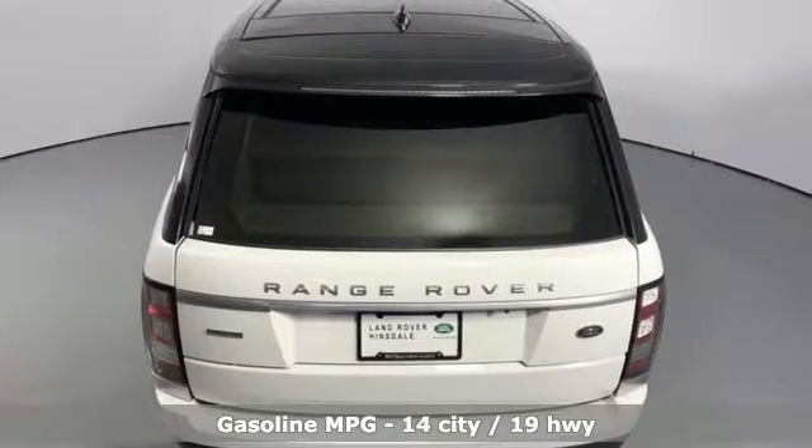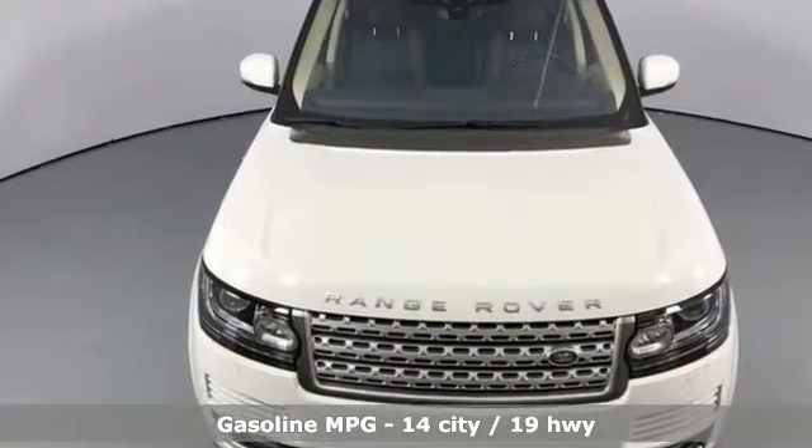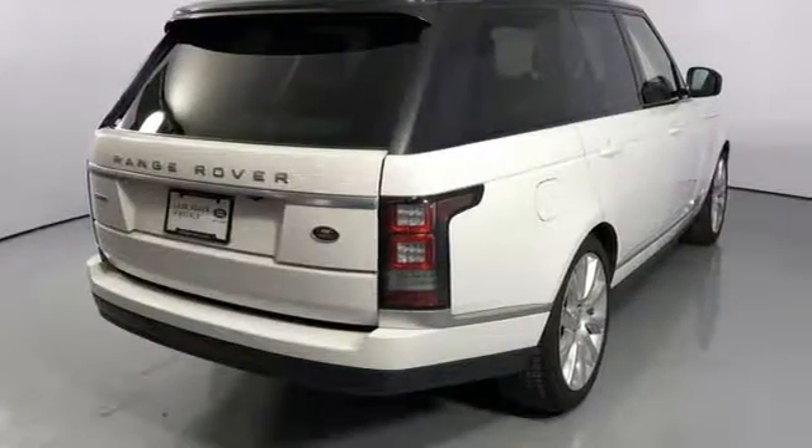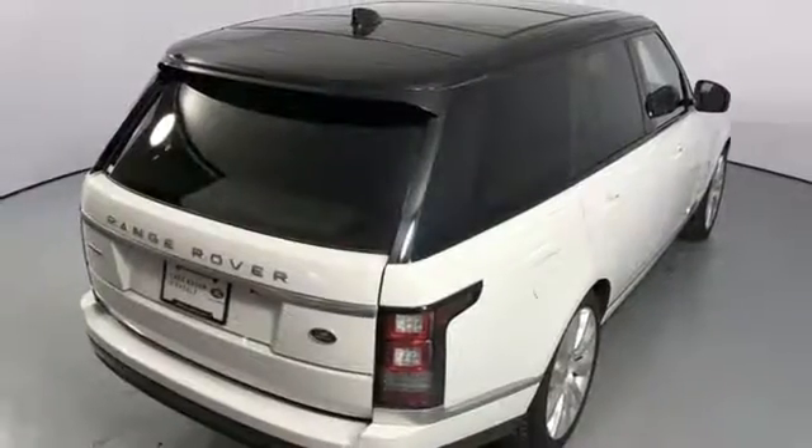Automatic transmission, height adjustable automatic with driver control suspension, smart device navigation, power heated mirrors, heated and ventilated leather bucket seats, and auto dimming rear view mirror.